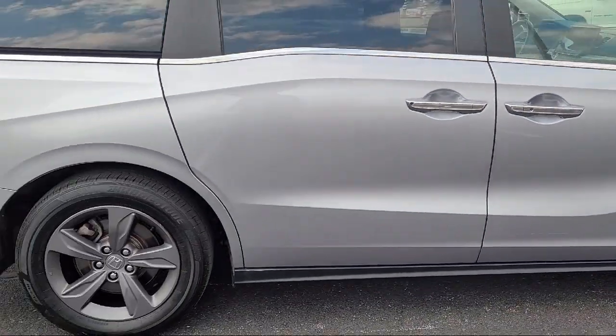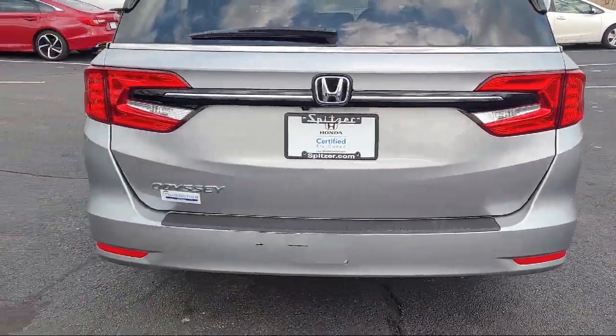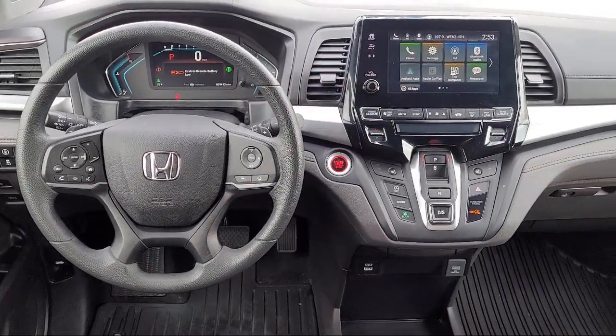Sirius XM satellite radio, keyless entry, steering wheel controls, electronic stability control, and has less than 30,000 miles on the odometer.